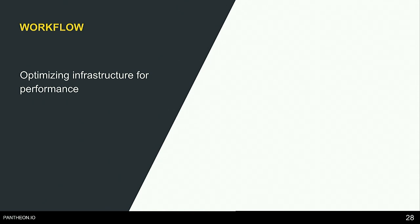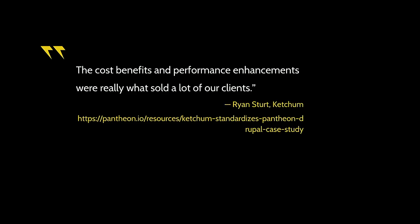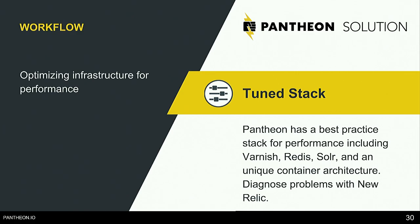The next workflow: optimizing infrastructure for performance. A partner quote: 'The cost benefits and performance enhancements were really what sold a lot of our clients.' Performance is one of those things where even if your client doesn't want to spend money getting down to the millisecond, they still want their website to be fast. The great thing about Pantheon is that it is just fast by default — you don't have to worry about configuring anything.